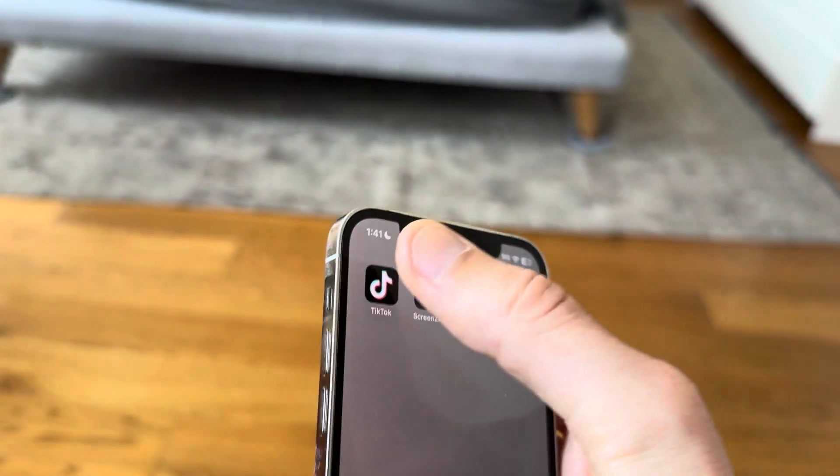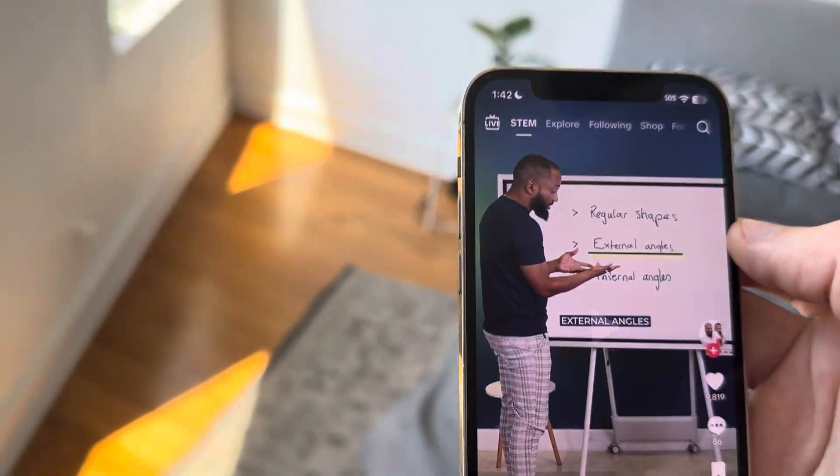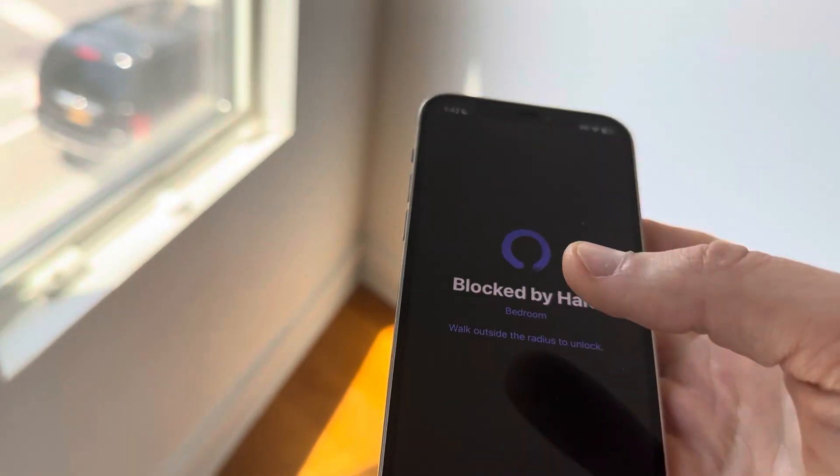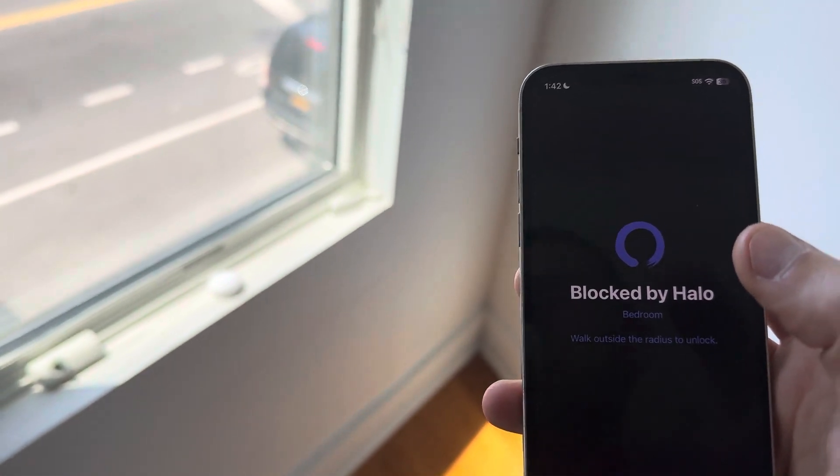We'll save. We see TikTok is now unlocked. We'll head back over and now it's blocked. So that's Halo — would love any of your feedback. Thanks.